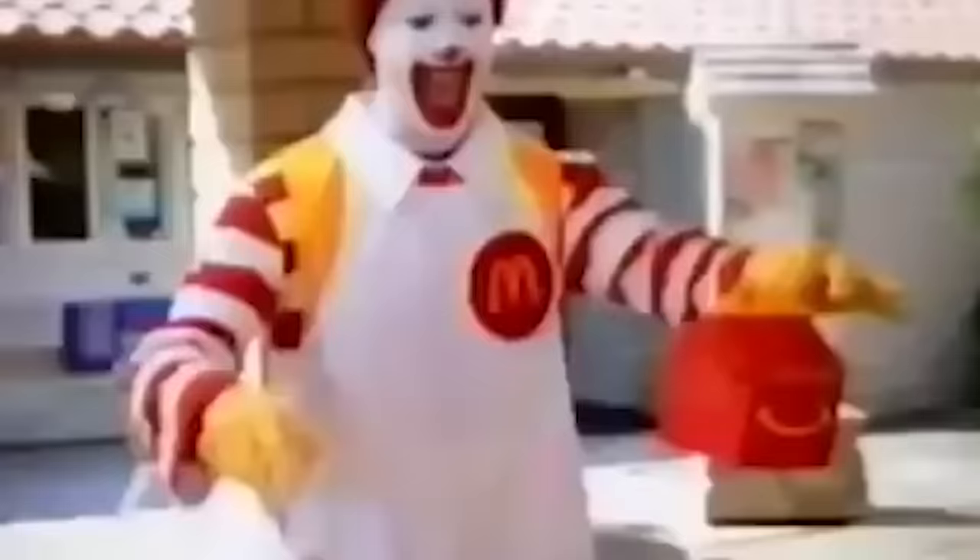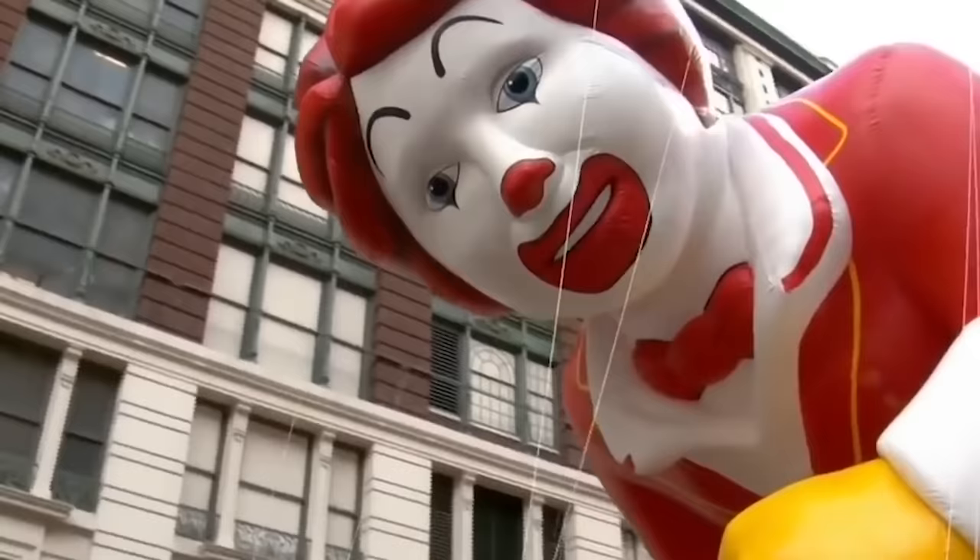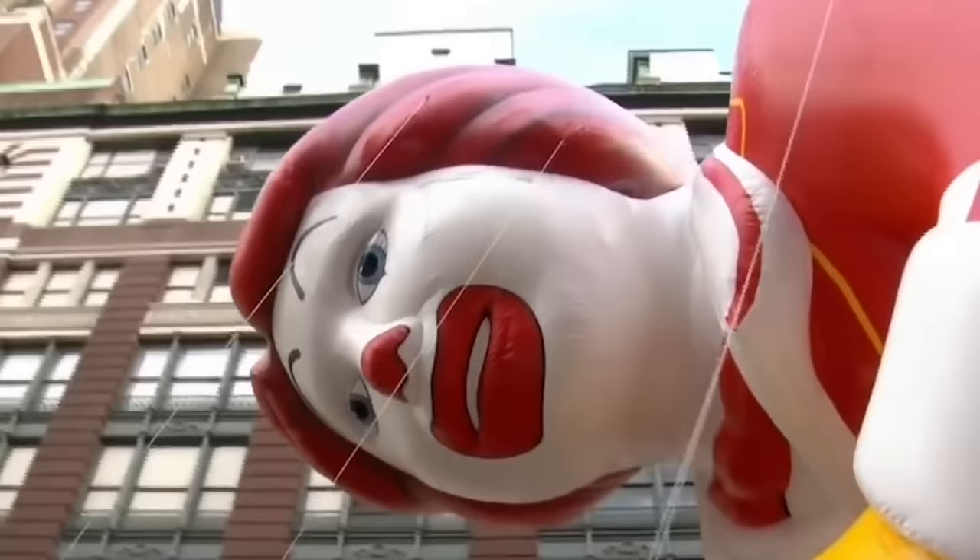McDonald's could always bring Ronald McDonald back whenever it likes, but these days if you look through the company's social media accounts, you'll see that they're almost totally Ronald-free. This doesn't mean Ronald McDonald has been 100 percent erased from the brand — you can still see him representing the Golden Arches at least one day out of the year in the Macy's Thanksgiving Day Parade. McDonald's has been flying a giant Ronald McDonald balloon in the parade for years, and continued to do so at the parade in 2019.